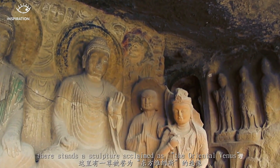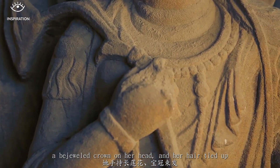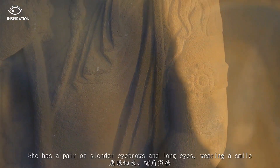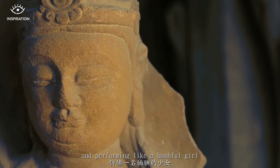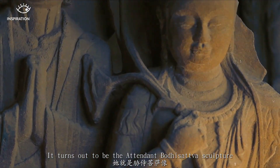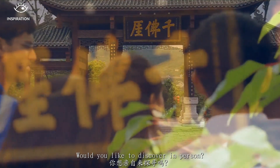Notably, there stands a sculpture acclaimed as the Oriental Venus, with a lotus in her hand, a bejeweled crown on her head, and her hair tied up. She has a pair of slanted eyebrows and long eyes, wearing a smile and appearing like a bashful girl. It turns out to be the attendant Bodhisattva Sculpture. Would you like to discover it in person?